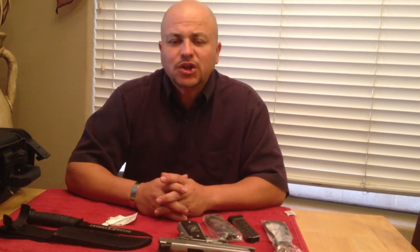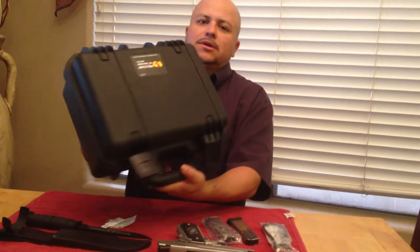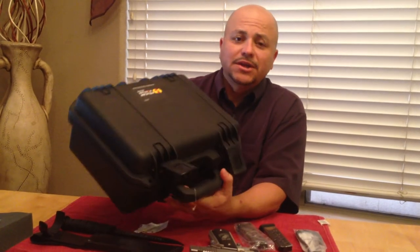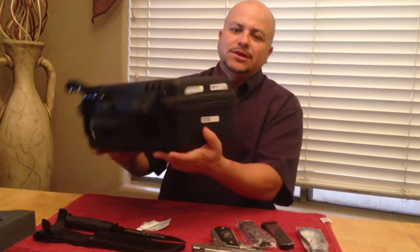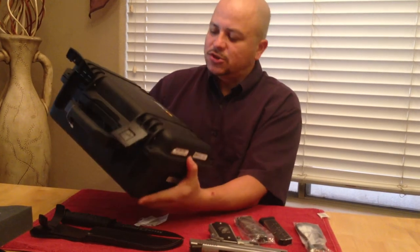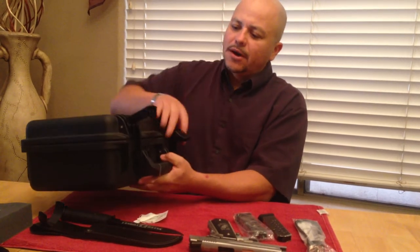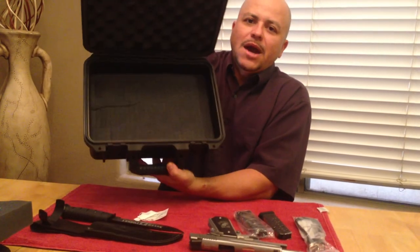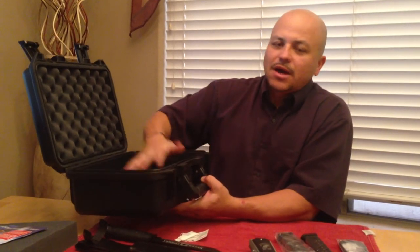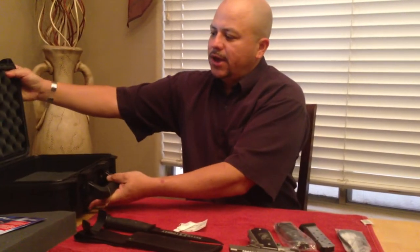I'd like to start off by showing you this Pelican case that it comes in. This is not purchased afterwards — this actually came with the gun. You can see it's got the stickers back here from Sig. It is a Pelican Storm Case IM2100. You open it up, it has the foam padding, and it has another insert that goes right on top between the gun if you want to divide things. So that's one of the things that you'll get.